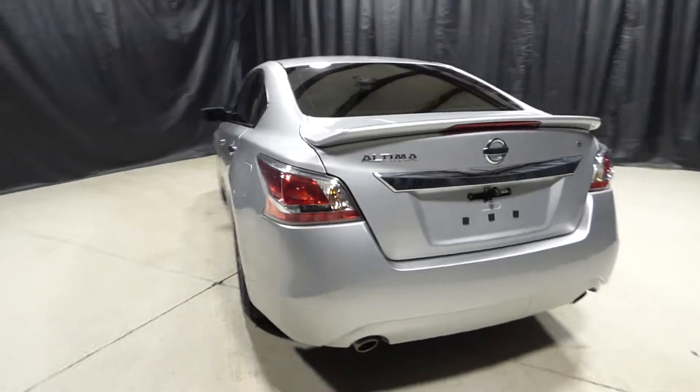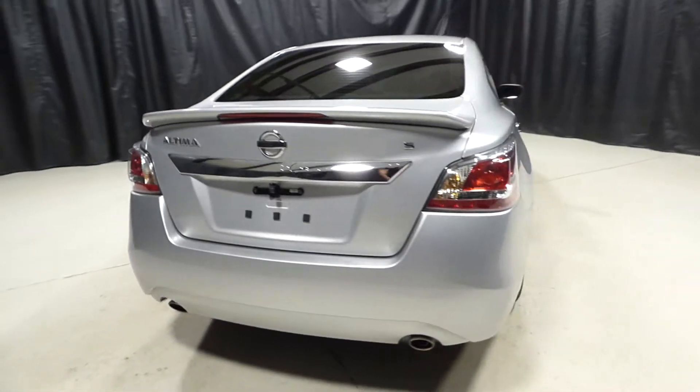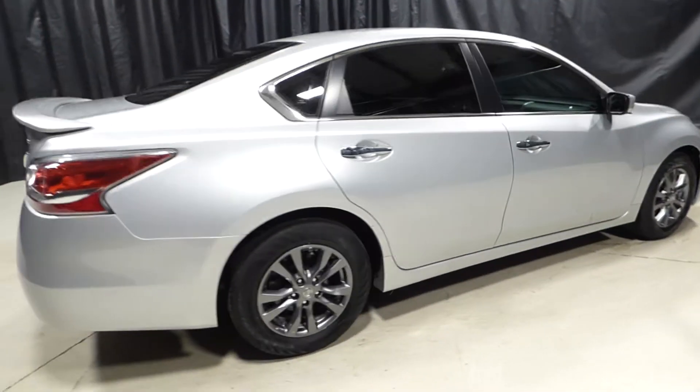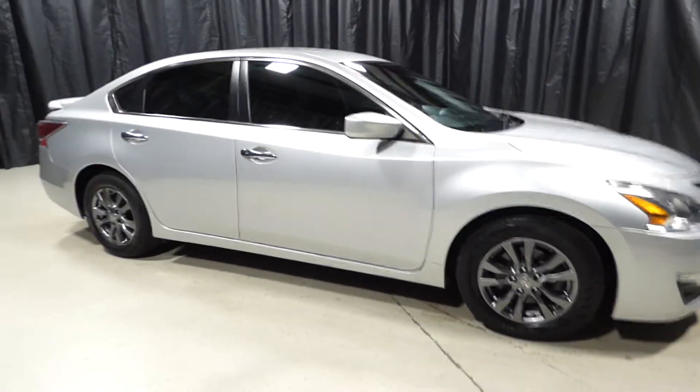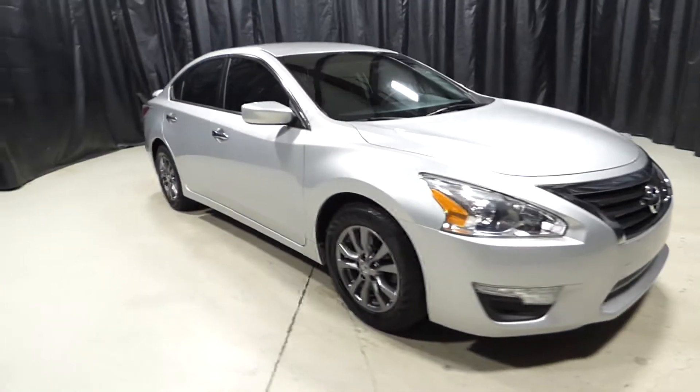For more information, please visit us online at charlestonnissan.com or give us a call at 843-571-2810, or come see us in person on Savannah Highway. Thank you for choosing Hudson Nissan of Charleston.